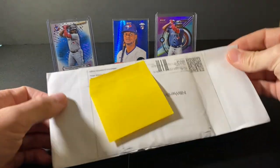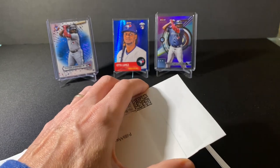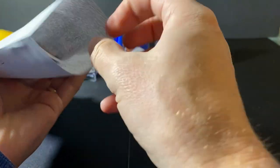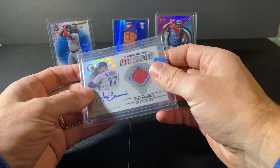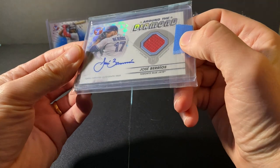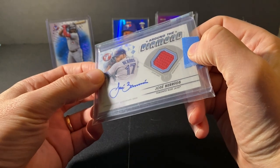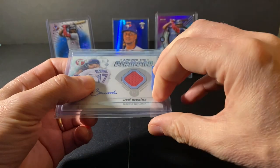Let's get into the next one. And this is another Topps Pristine. This is a Jose Barrios Auto Patch, or Swatch. And this does say Game Used Memorabilia.